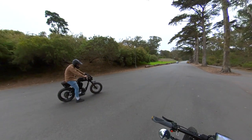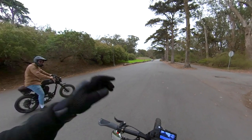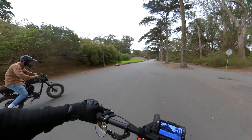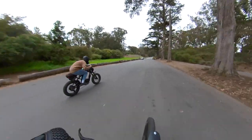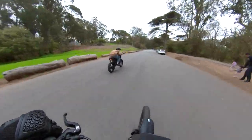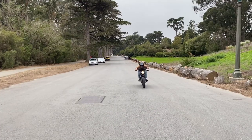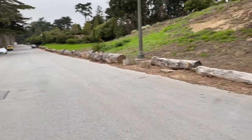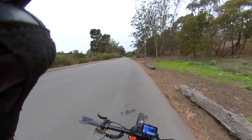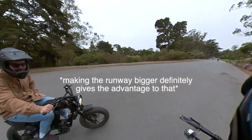Tiebreaker, round three. Oh, he's got me. He's got me. That was way too fucking close. They're so close. Making the runway bigger, so it definitely is an advantage to that.